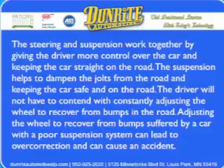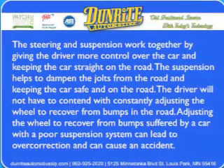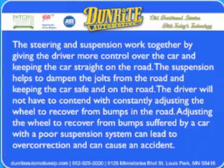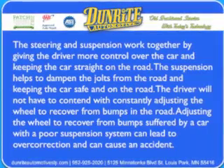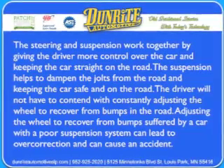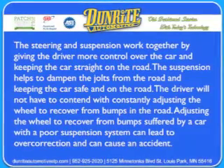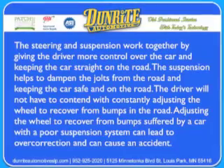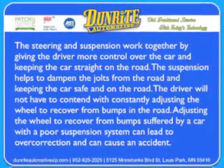How do they work together? The steering and suspension work together by giving the driver more control over the car and keeping the car straight on the road. The suspension helps to dampen the jolts from the road, keeping the car safe and on the road. The driver will not have to contend with constantly adjusting the wheel to recover from bumps. Adjusting the wheel to recover from bumps suffered by a car with a poor suspension system can lead to overcorrection and can cause an accident.